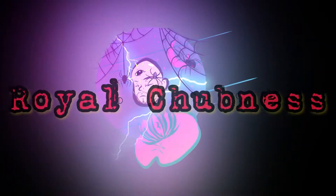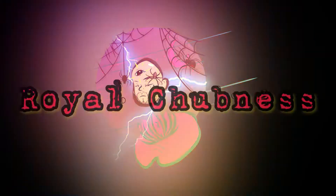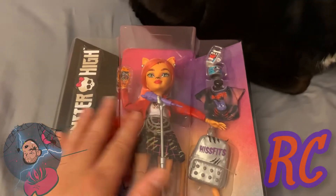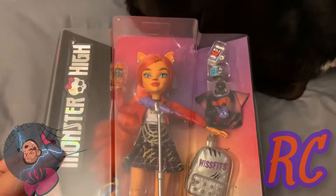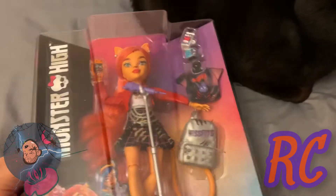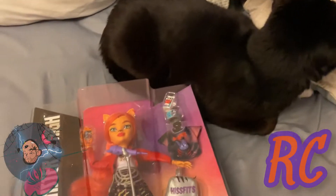Hey beautiful chub chubs, hello Mr. Killer. Hey my beautiful chub chaps! If you've seen my recent short, you know that I went to Walmart because they had Toralei, and of course Nanette's here — he's a little bit freaked out because of the vacuum.